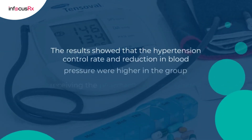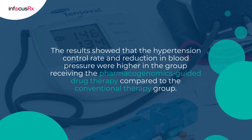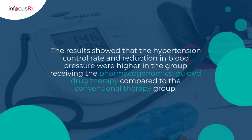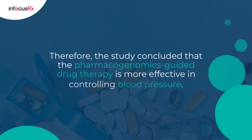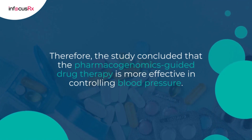The results showed that the hypertension control rate and reduction in blood pressure were higher in the group receiving the pharmacogenomics-guided drug therapy compared to the conventional therapy group. Therefore, the study concluded that pharmacogenomics-guided drug therapy is more effective in controlling blood pressure.